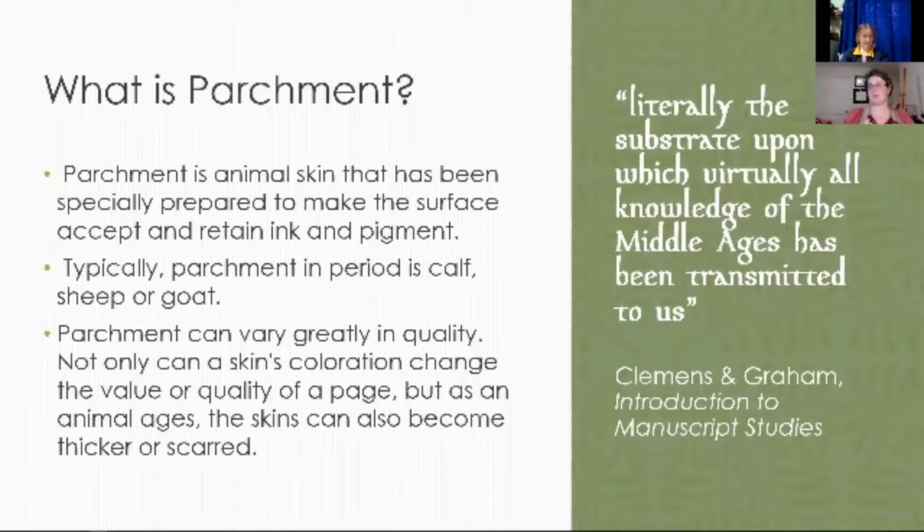Typically, parchment is made from calf, sheep, or goats, but I will get into some other animals. Parchment can vary greatly in quality. Not only can a skin's coloration change the value and quality of a page, but as an animal ages, the skin can become thick or scarred. If you think of the skin of a baby versus a teenager versus someone older — our skin is a living, growing organ that changes over time, and it's the same for the animals used for parchment. The younger the animal, the better the quality of the skin.